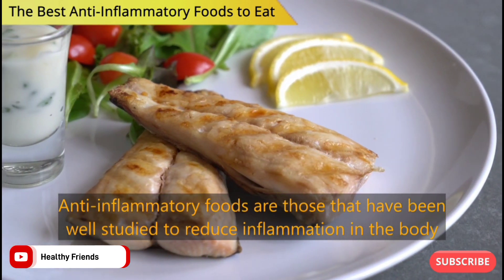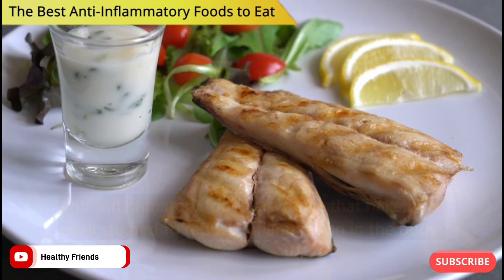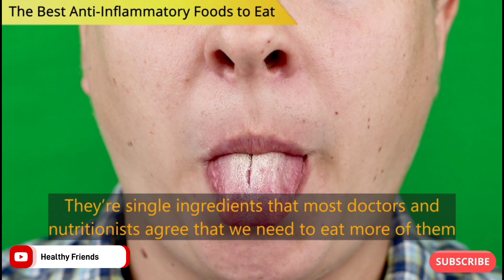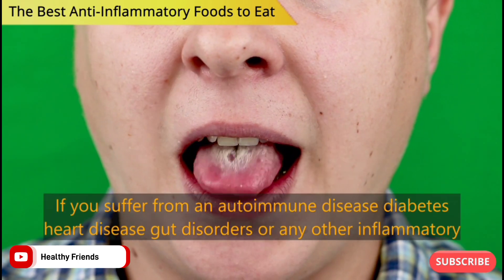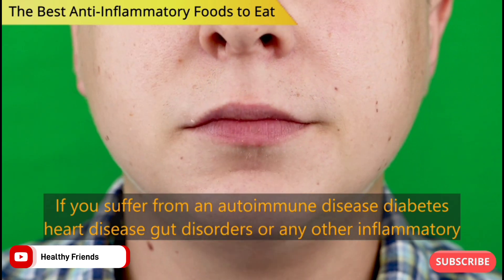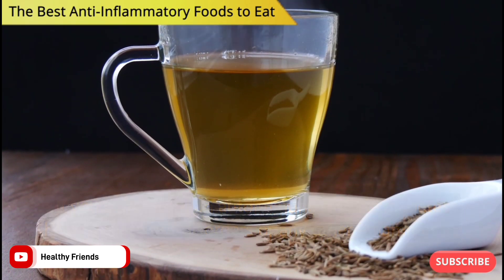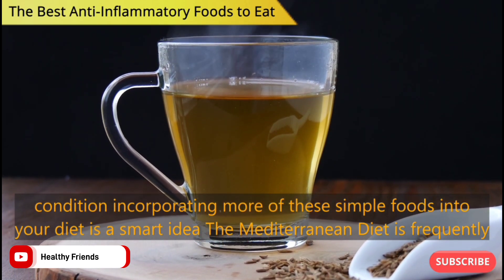Anti-inflammatory foods are those that have been well studied to reduce inflammation in the body. They're single ingredients that most doctors and nutritionists agree that we need to eat more of them. If you suffer from an autoimmune disease, diabetes, heart disease, gut disorders or any other inflammatory condition, incorporating more of these simple foods into your diet is a smart idea.